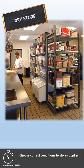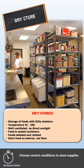There are three main types of storage areas for food. Dry stores are for non-perishable foods. The temperature of dry stores should be between 15 and 20 degrees Celsius.